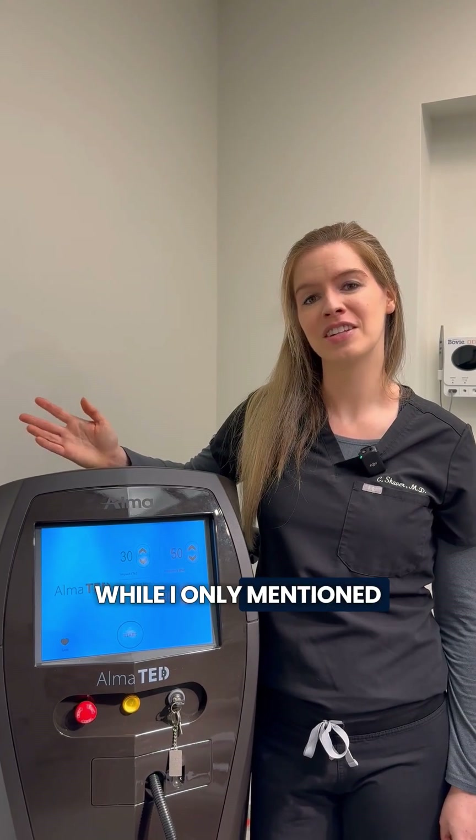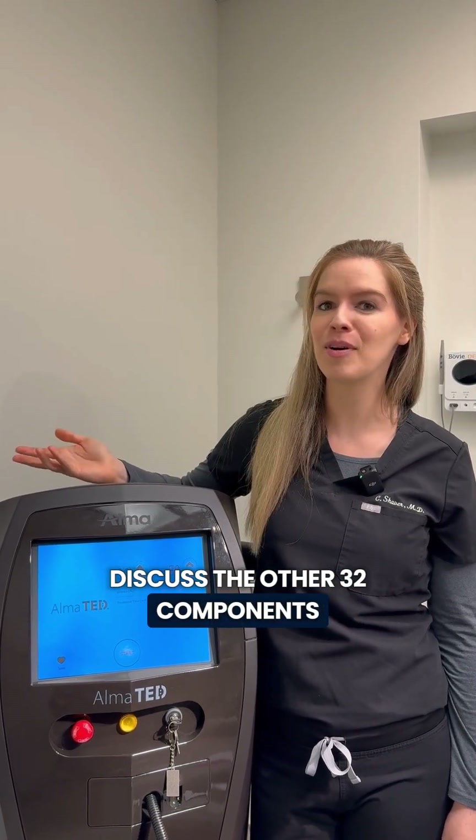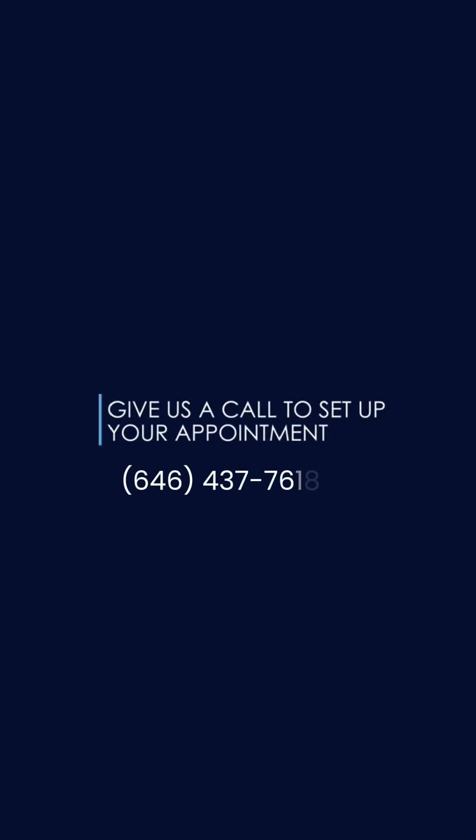While I've only mentioned the top three players in the Alma-TED formula today, if you want to discuss the other 32 components, call the office to arrange a consult to discuss further.